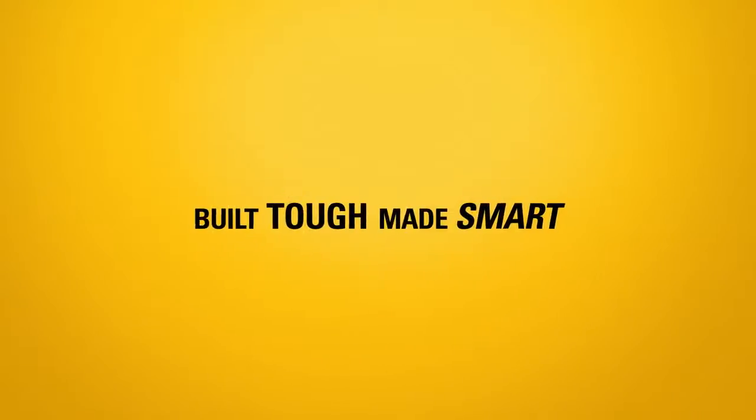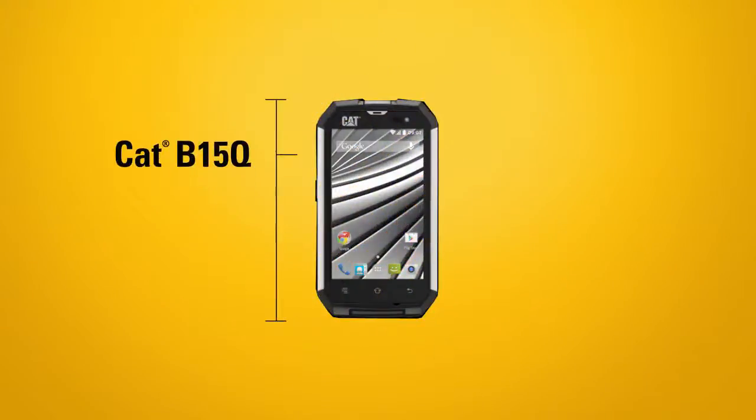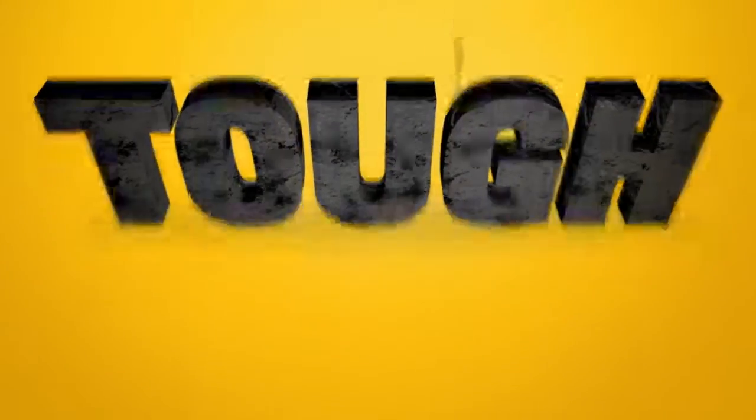The CAT B15Q Smartphone is built tough, made smart. It's a key addition to the Caterpillar family, and it's just like our equipment. It's tough, solid, and ready to be put to work.